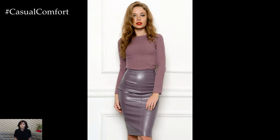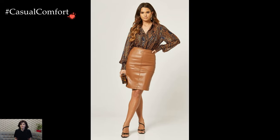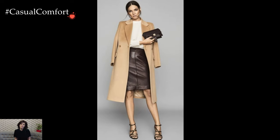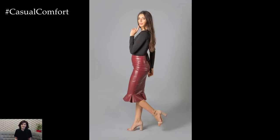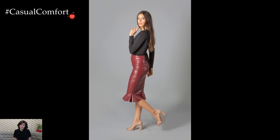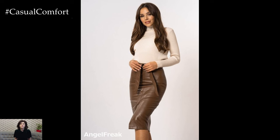Footwear becomes a crucial element in completing the leather pencil skirt outfit. For a classic and sophisticated look, opt for pointed toe pumps or ankle boots. The elongating effect of these footwear choices complements the tailored silhouette of the skirt, creating a seamless and elegant line. Alternatively, for a more relaxed vibe, consider pairing the skirt with stylish sneakers or ankle booties, adding a touch of urban chic to the ensemble.